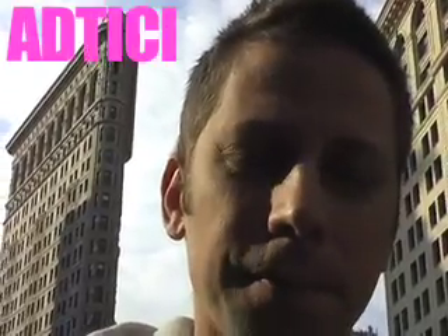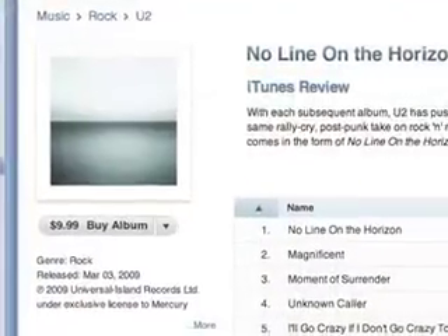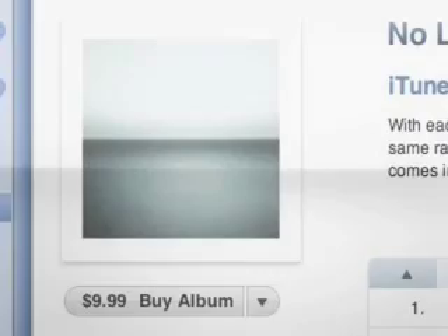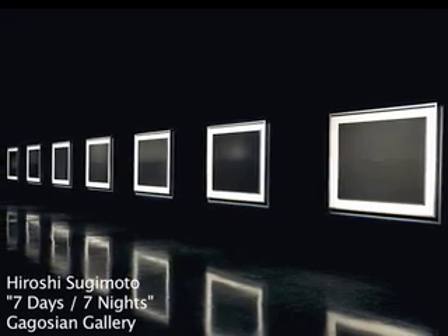If you want to go to an opening this week, I can't make a recommendation, but using nothing more than the advertisements in Art Forum, I can make an anticipation. For their 2009 album No Line on the Horizon, U2 used an image by Japanese photographer Hiroshi Sugimoto. Fourteen other such images of the ocean were seen at the Gagosian Gallery in 2009, seven of them shown in nearly complete darkness. And on Saturday, Sugimoto presents his latest work at the Pace Gallery. What is it? I have no idea, but I want to see it.